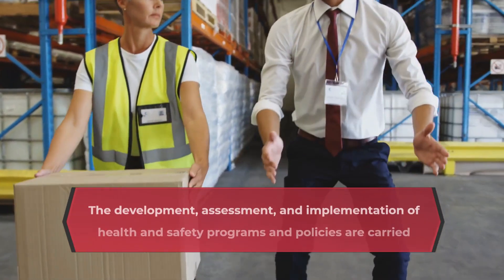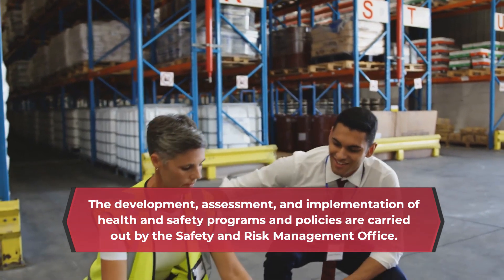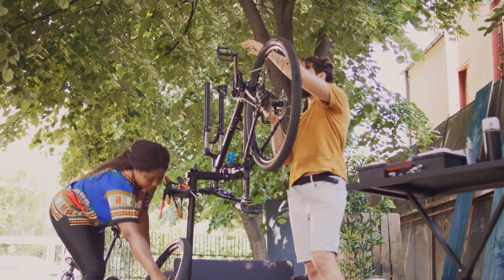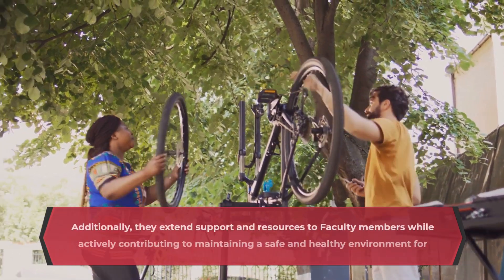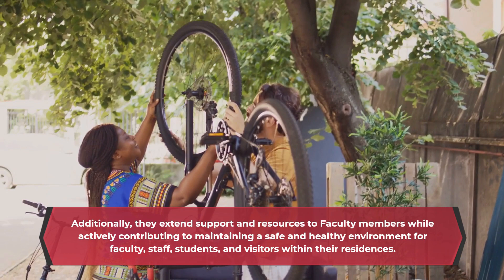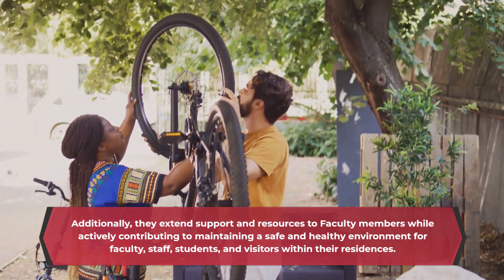The development, assessment, and implementation of health and safety programs and policies are carried out by the Safety and Risk Management Office. Additionally, they extend support and resources to faculty members while actively contributing to maintaining a safe and healthy environment for faculty, staff, students, and visitors within their residences.